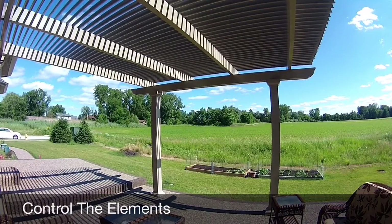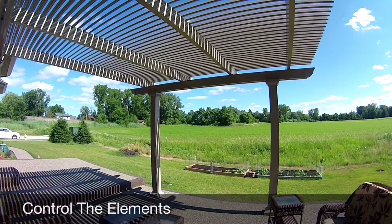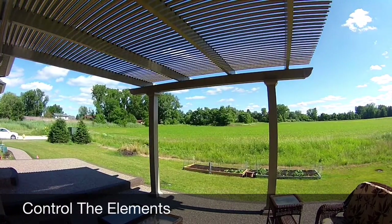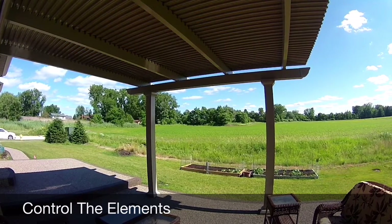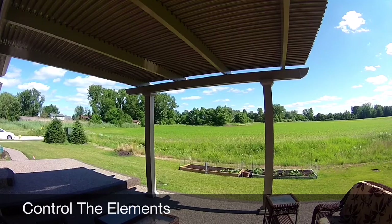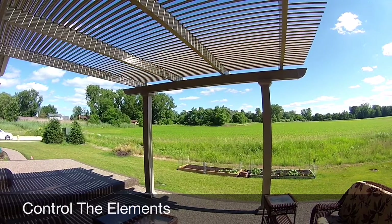In about 15 seconds, the structural louvers can go from 0 to 90 degrees to transform your patio space from dark to light and back again. Not only can you control the light, but you can block blistering heat or let a subtle amount of seasonal heat in.